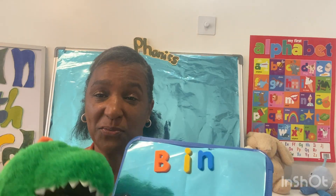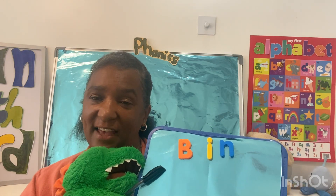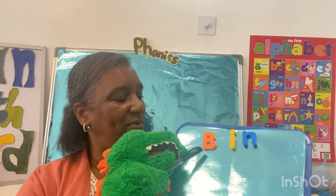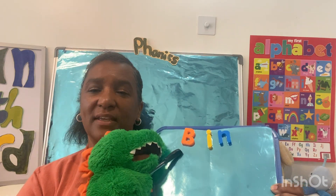The first word — we are going to say each letter, then we're going to sound it out, then blend it, and then it's your turn next. Dino will point at each letter as we go.